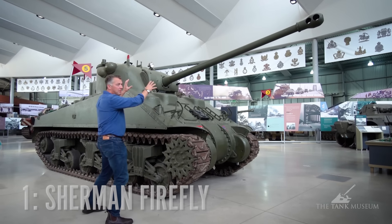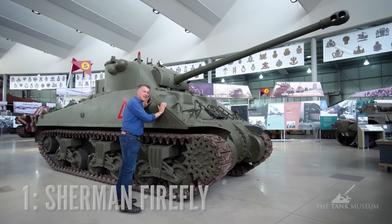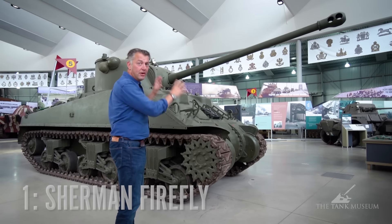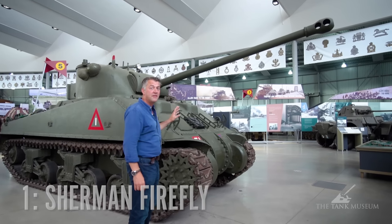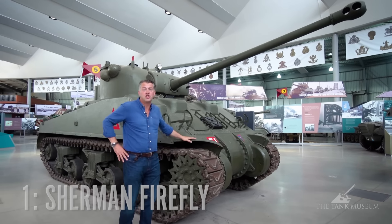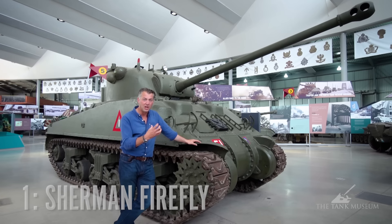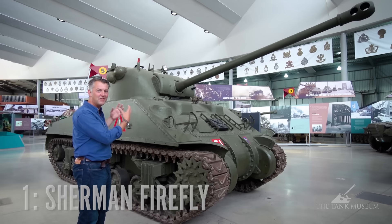Put this together — the 17-pounder anti-tank gun, the best anti-tank gun of the war, with the most reliable, easy-to-maintain, practical, sensible tank of the war, and you've got an absolute winner. Final point: numbers. There were 1,347 Tigers built, but 49,000 Shermans and 74,000 Sherman hulls were built. That is mass production. Numbers really count in the Second World War, so for me this is a winner. Isn't it a thing of wonder?